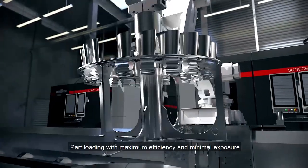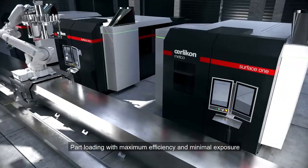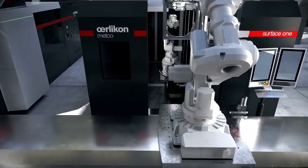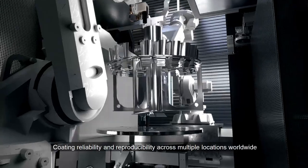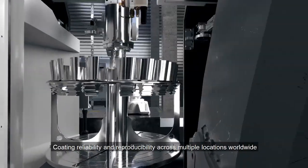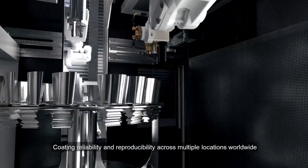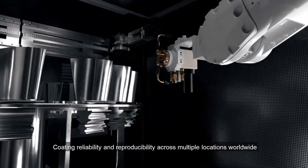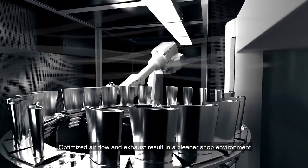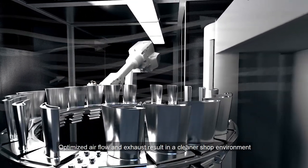Part loading and unloading is designed for maximum efficiency and minimal operator exposure. To enable standardized coatings, Surface One guarantees coating reliability and reproducibility across multiple locations worldwide. Optimized airflow and exhaust result in a cleaner shop environment.